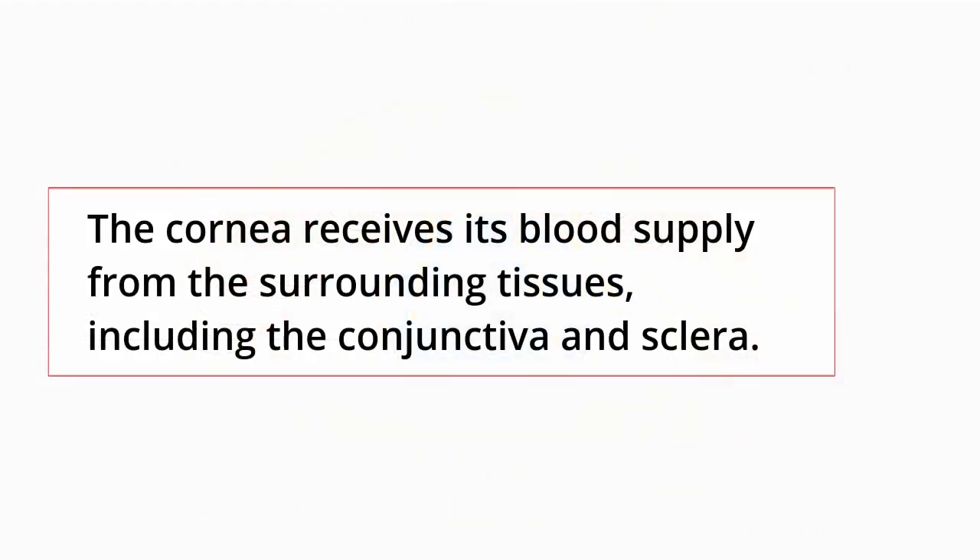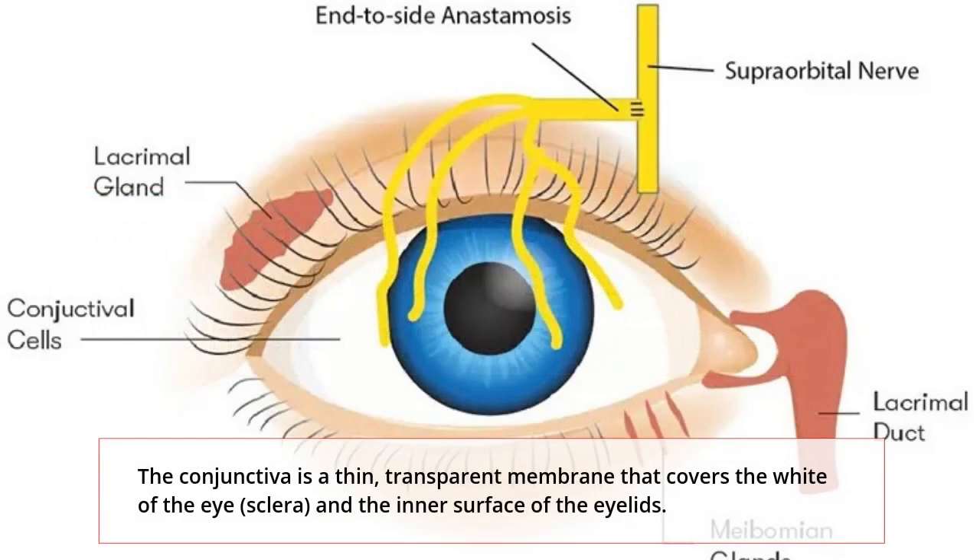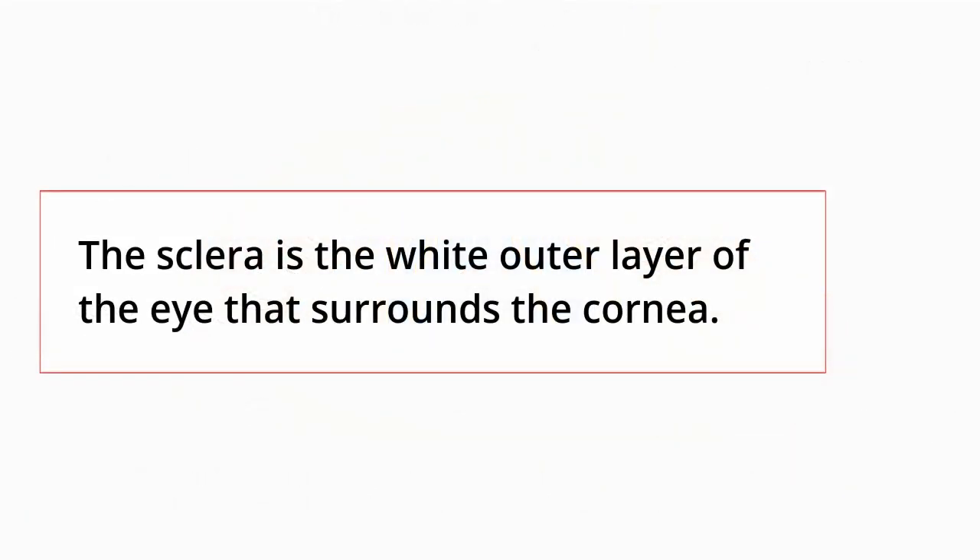The cornea receives its blood supply from the surrounding tissues, including the conjunctiva and sclera. The conjunctiva is a thin, transparent membrane that covers the white of the eye, sclera, and the inner surface of the eyelids. The sclera is the white outer layer of the eye that surrounds the cornea.